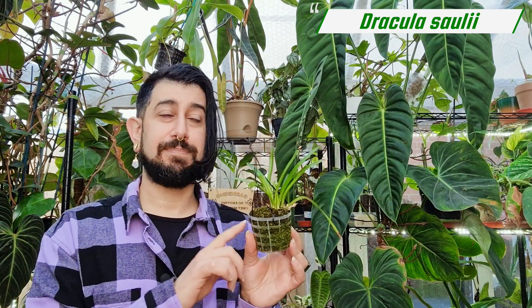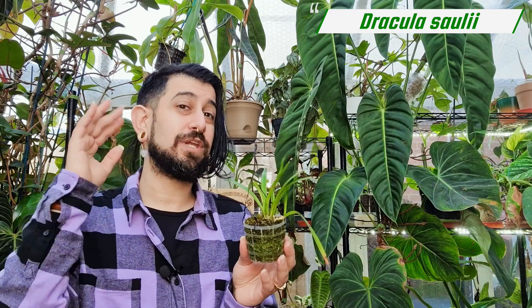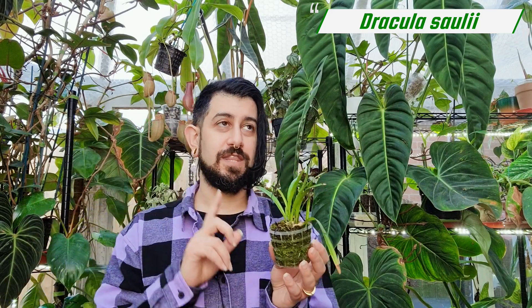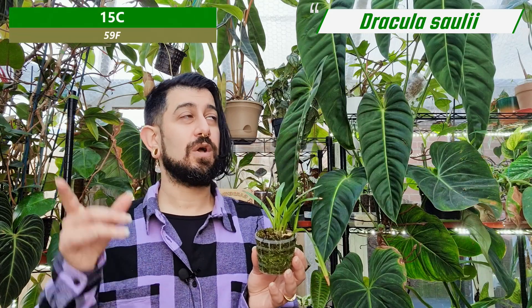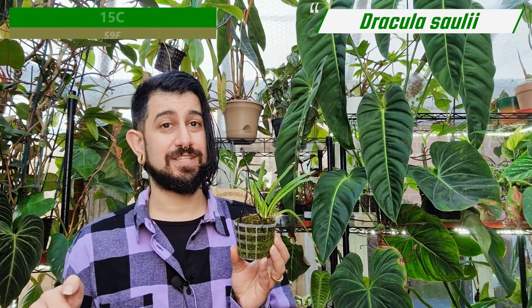These orchids are interesting because in order for them to be at their happiest — and this is why I might never get it to bloom in here — the temperature needs to drop. It's a cold-growing orchid, which suggests it's used to growing at higher altitudes. It needs a standard temperature of around 15 degrees Celsius. It's done exceptionally well this winter because we had a cold snap, and the conservatory was at 15 degrees regularly, but the rest of my plants didn't like it. If you've ever got one of these to bloom, do let me know in the comments.